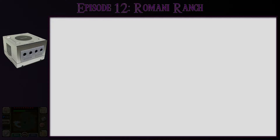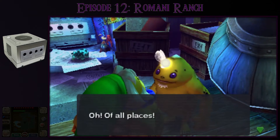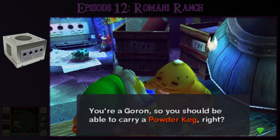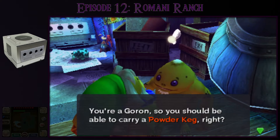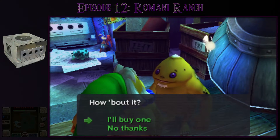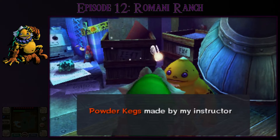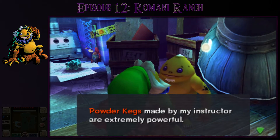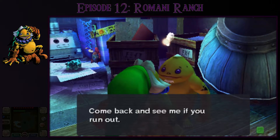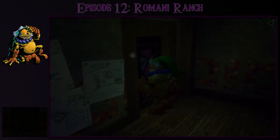You cannot buy a powder keg unless you're a Goron, so let me put my mask on and talk to this guy. He asks if I'm a Goron who can carry a powder keg, and offers one for 50 rupees. Powder kegs made by his instructor are extremely powerful — come back if you run out. You can only carry one at a time, but that's all I need.